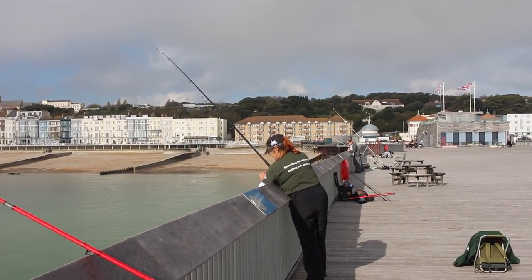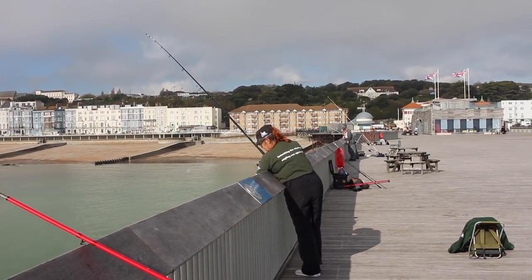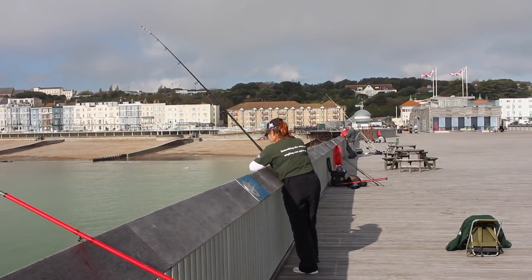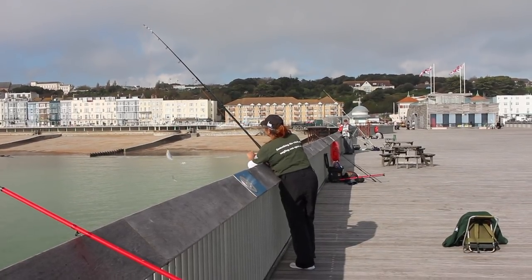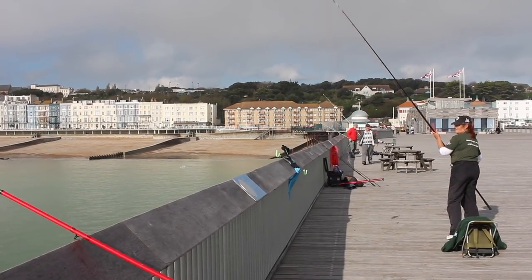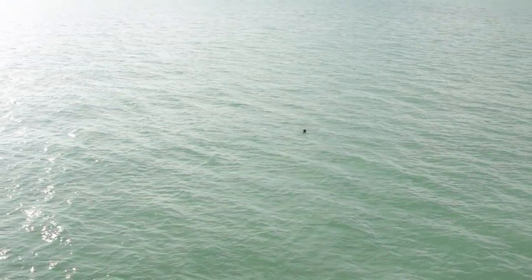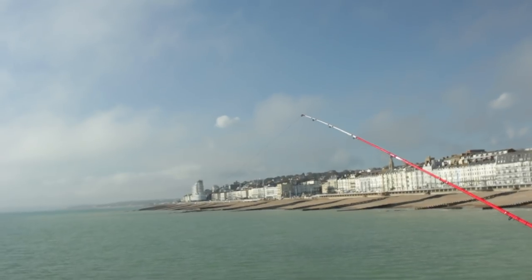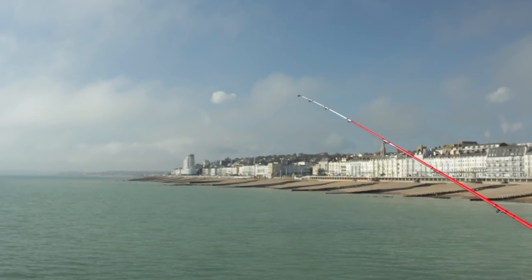Got one — a little one! Nice plaice — you can see it clearly. Getting a few little rattles from what I think are whiting, but didn't manage to land them.